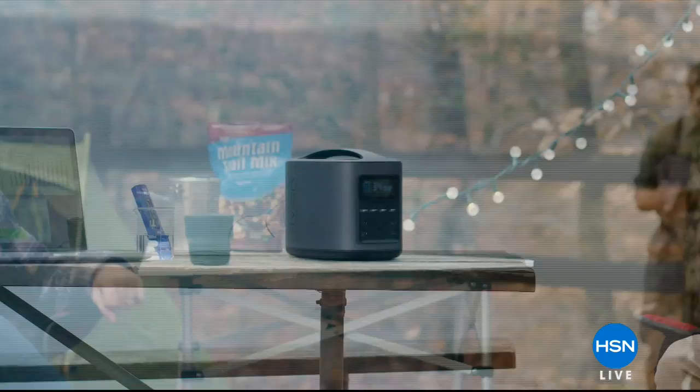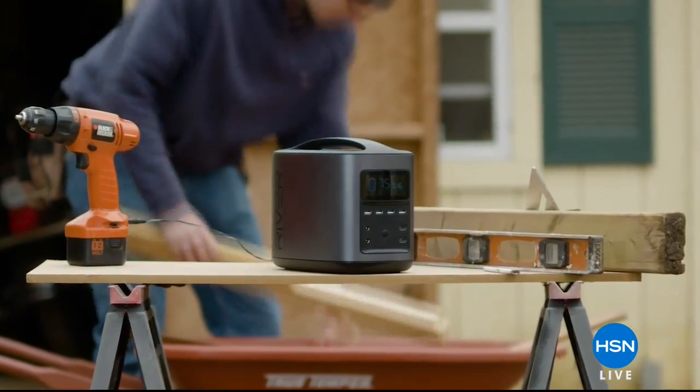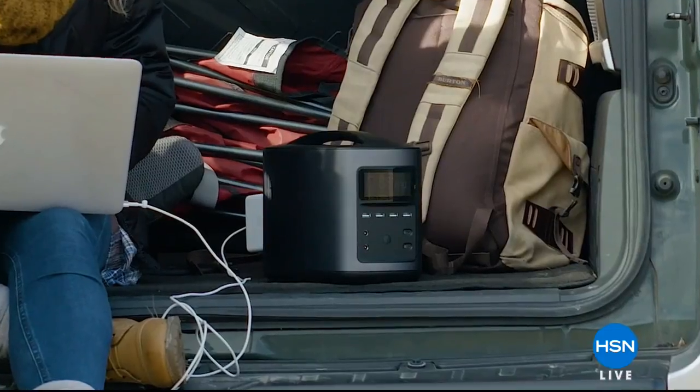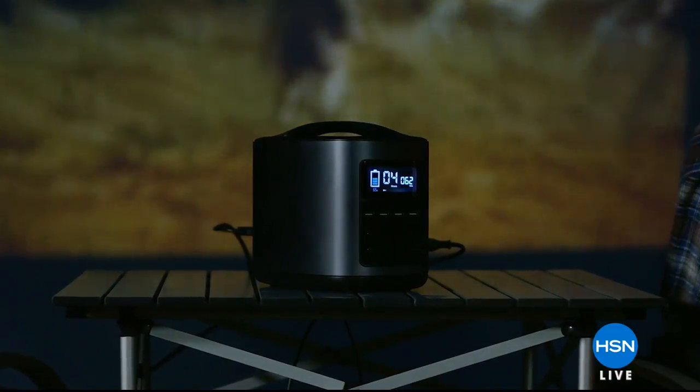Our Today's Special — we've got it at the lowest price anywhere. It's the EcoFlow Tech River Mobile Power Station. You have power wherever you need it, when you need it. It's a really cool device where you can charge 11 items at once — your tablets, your cell phones, medical devices, mini fridges. Great if you go camping, RVing, or fishing. We've already sold out of one color.